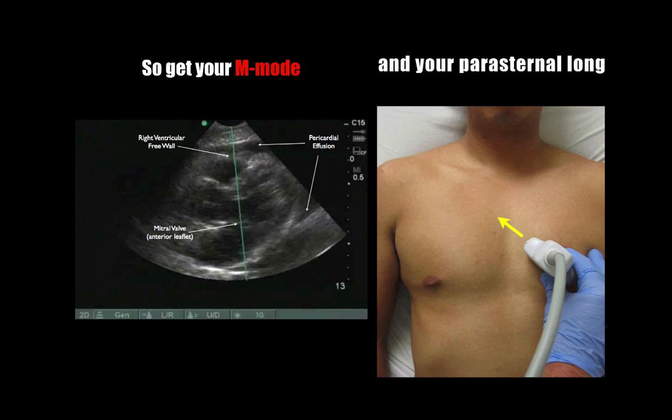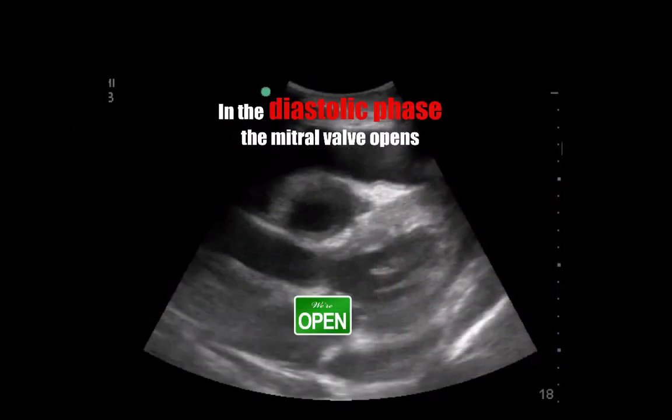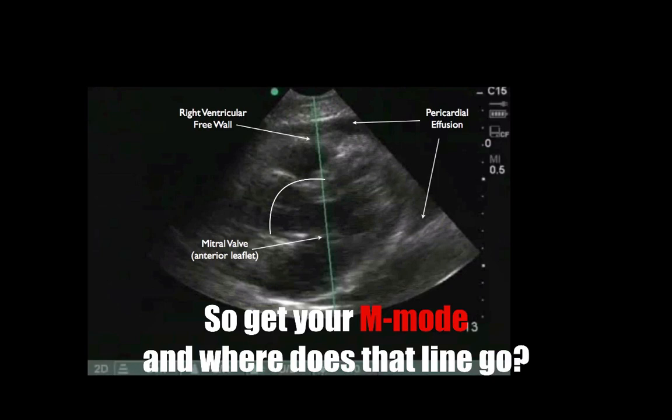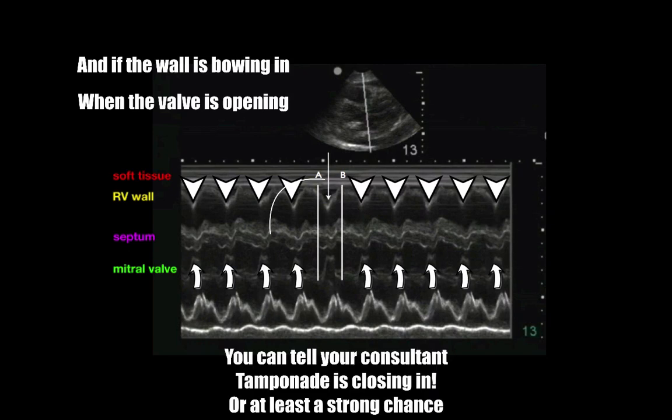So get your M-mode and your parasternal long view — remember this technique and you'll never get it wrong. In the diastolic phase, the mitral valve opens, front leaflet closes. Get your M-mode line over the leaflet and the RV — you gotta hit them both. And if the wall's bowing in when the valve is opening, you can tell tamponade is closing in.